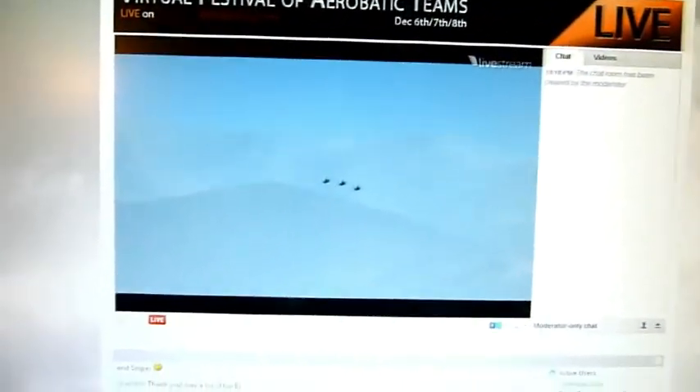During this extremely difficult maneuver, Helmut, on the outermost position, will experience four times the roll rate generated by Rhino's aircraft. Ladies and gentlemen, the Virtual Blue Angel Left Echelon Roll.